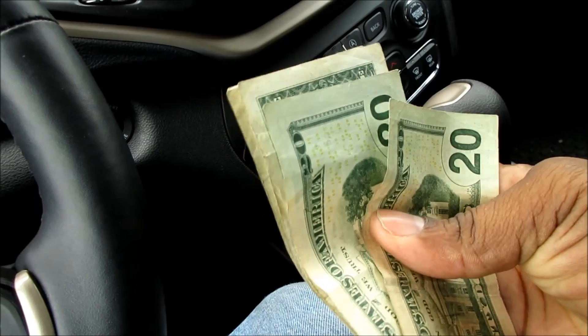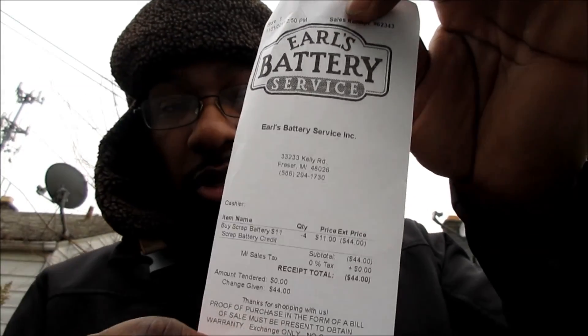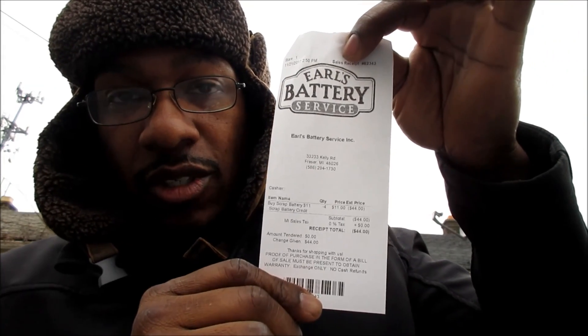I know people have batteries laying at home in the garage, collecting dust, probably threw them in the garbage, didn't know what to do with them. Don't throw them away. If you don't want to bring them here, give them to me — I'll bring them in for you, I don't mind. To my loyal subscribers: $44 for four batteries. You see the receipt right there. That only took about 20 minutes. $44 — can't go wrong with that.